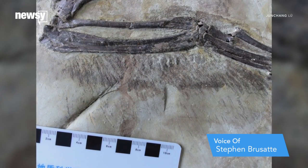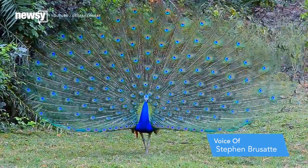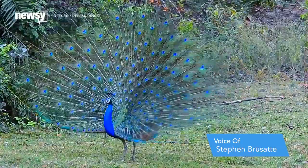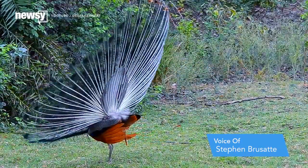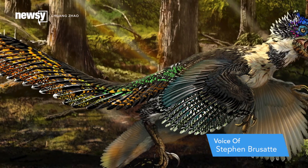Maybe these wings were being used for display. Think of what a peacock does with its tail — it's not flying with that tail, but it's using it to attract mates and scare off rivals. Or maybe this new dinosaur was using its wings to protect its eggs in its nest, or maybe for something else.